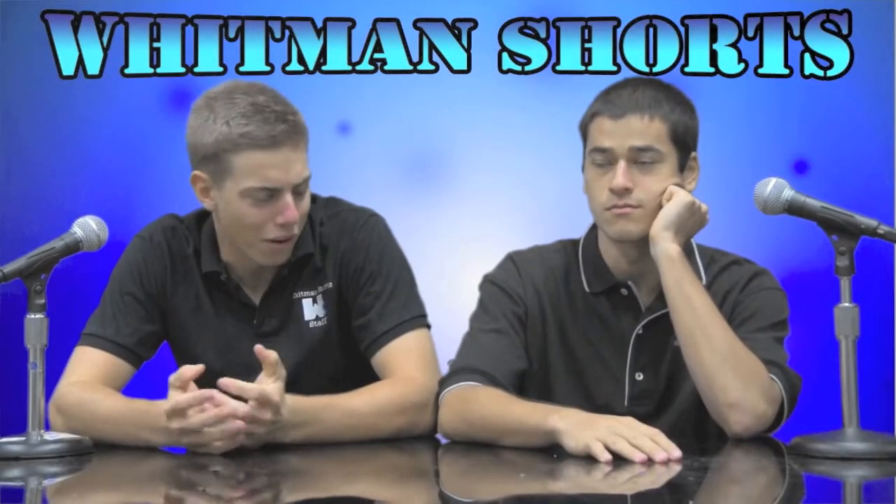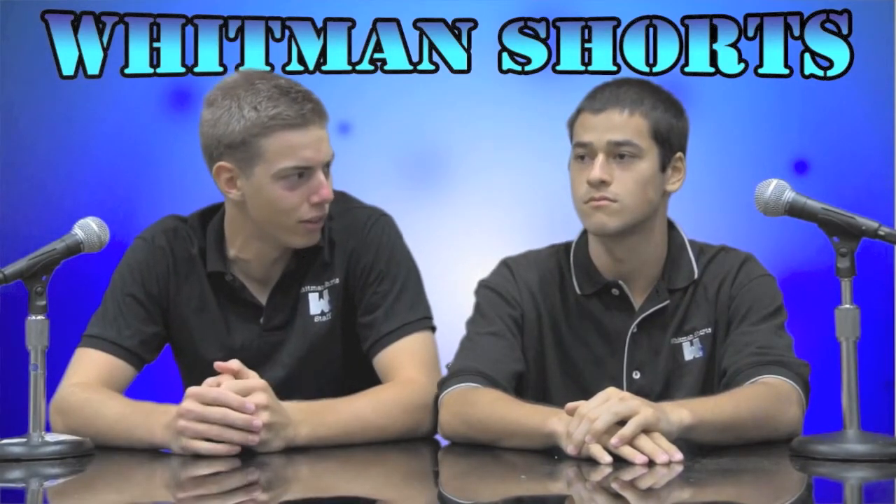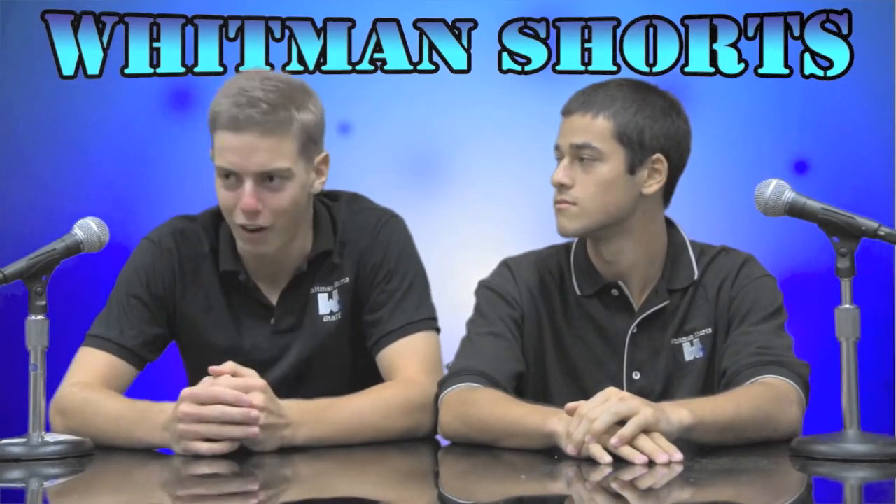There's nothing to do these days. Well, here's something you could do. You could watch a segment about things to do. Alright Julia, take it away.